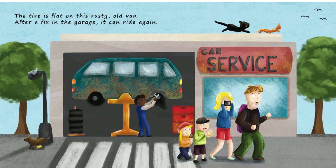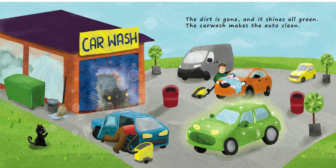The tire is flat on this rusty old van. After a fix in the garage, it can ride again. The dirt is gone, and it shines all green. The car wash makes the auto clean.